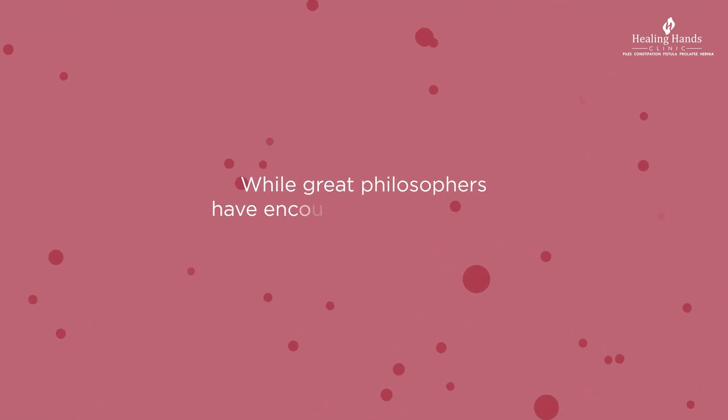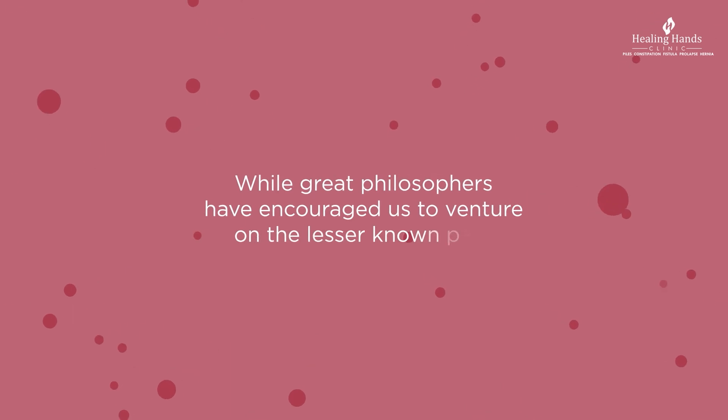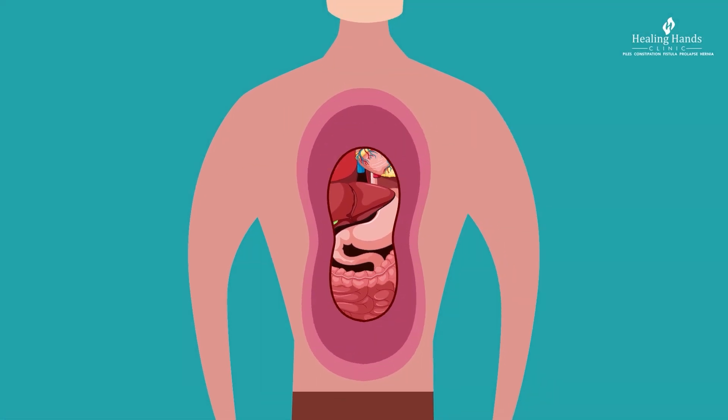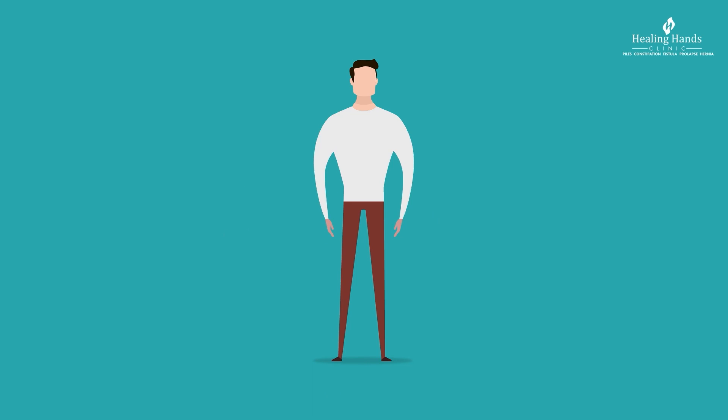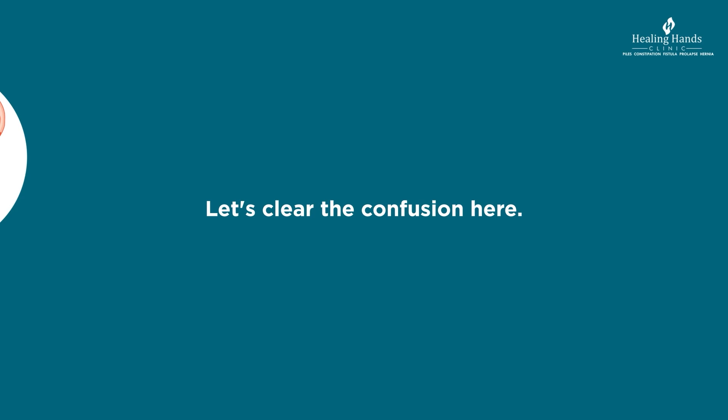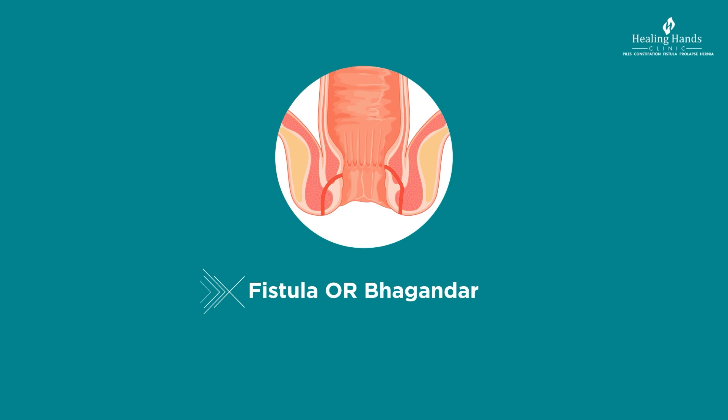The great philosophers have encouraged us to venture on the lesser-known path — but it may not always be a good idea, especially if it's harming your health. What are we talking about? We are talking about fistula, commonly called bhagandar.